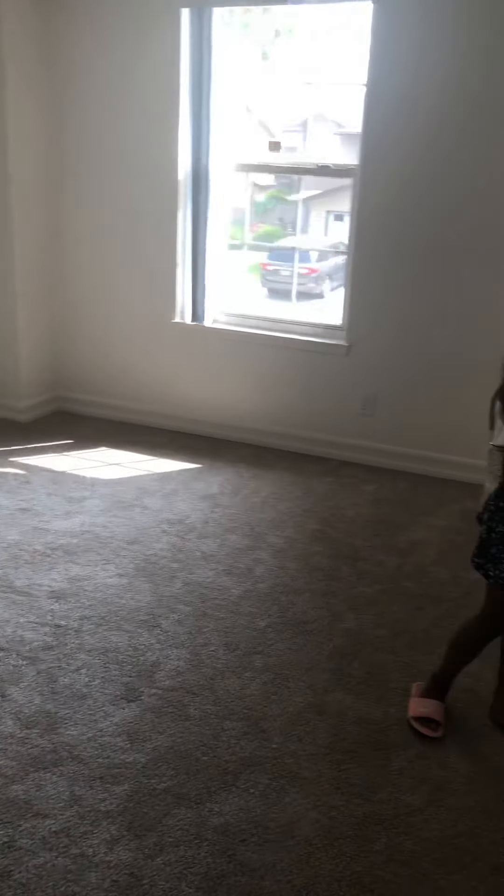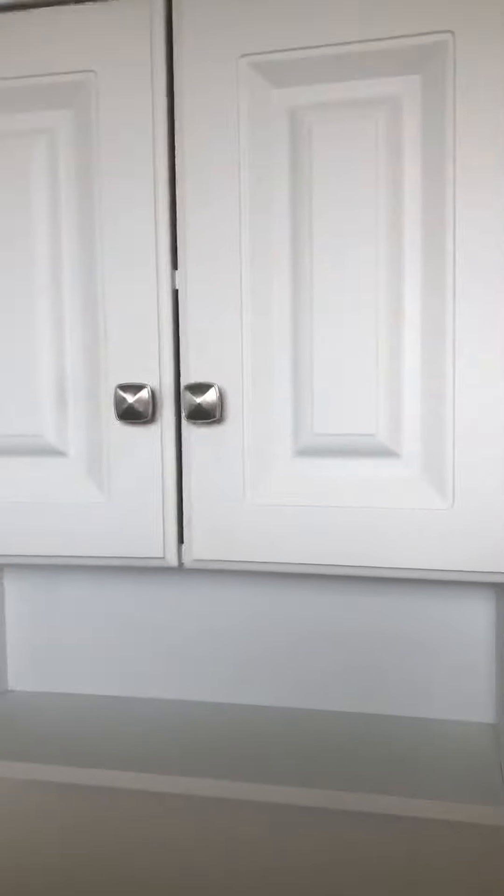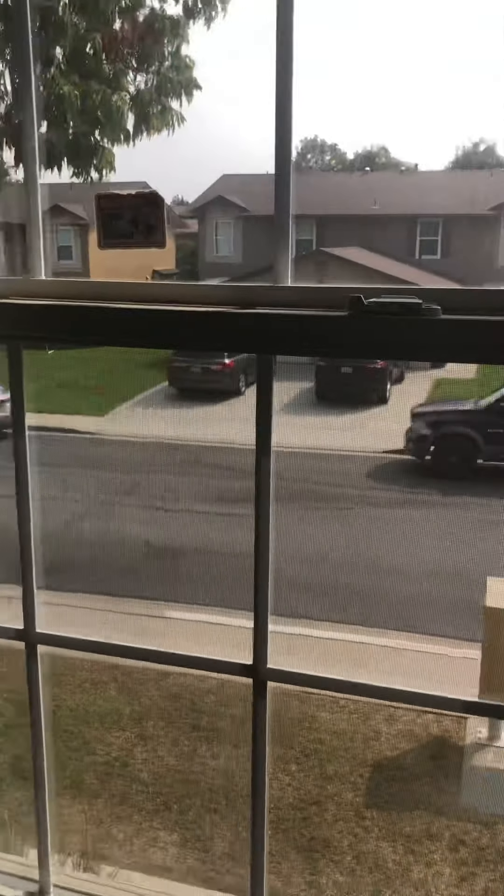The master bedroom is okay-sized — I hope my big furniture fits in here. By the mirror there's a splash closet — it's a small closet but we'll figure it out. There's a small bathroom with only a shower, which was a little disappointing, but it's pretty decent. There's also a small cabinet and medicine cabinet. You can see the view from the master bedroom window.